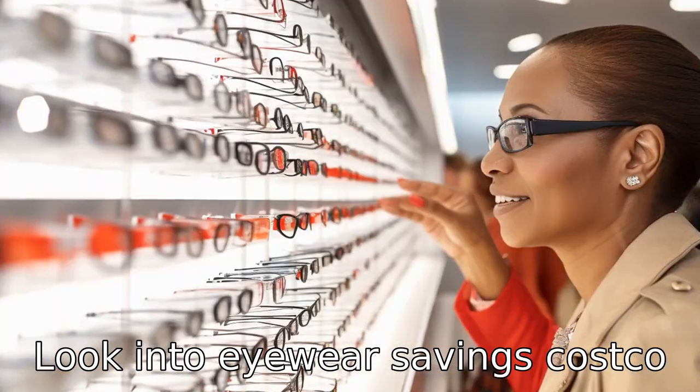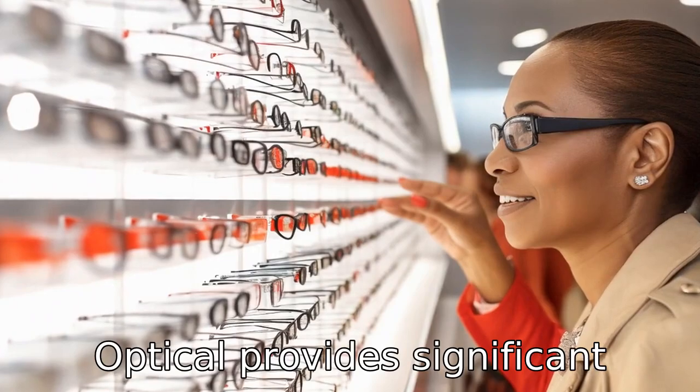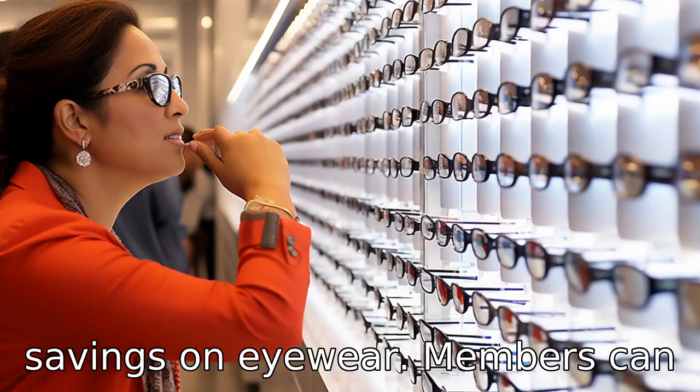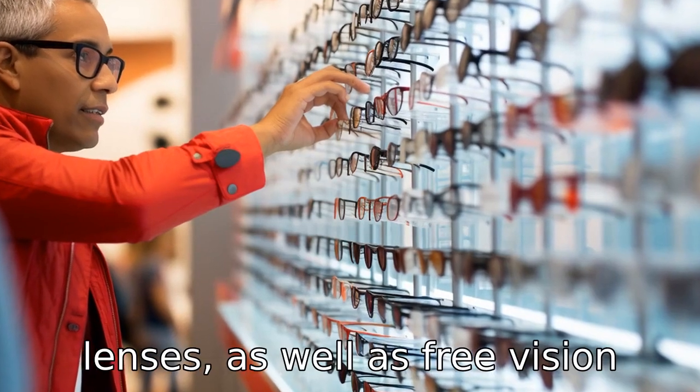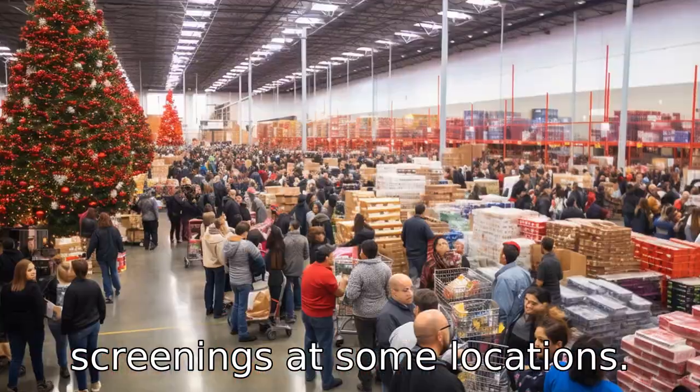Tip 8: look into eyewear savings. Costco Optical provides significant savings on eyewear. Members can receive discounted rates on prescription glasses and contact lenses, as well as free vision screenings at some locations.